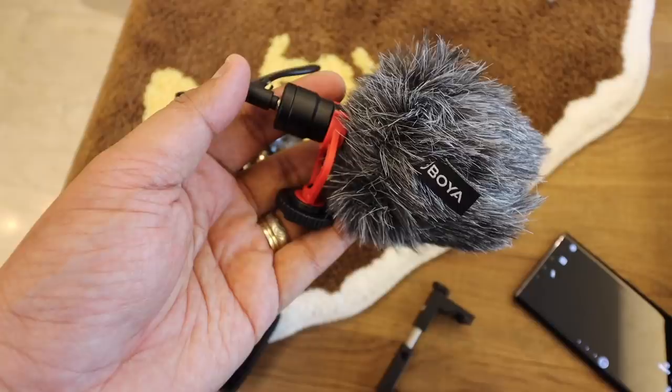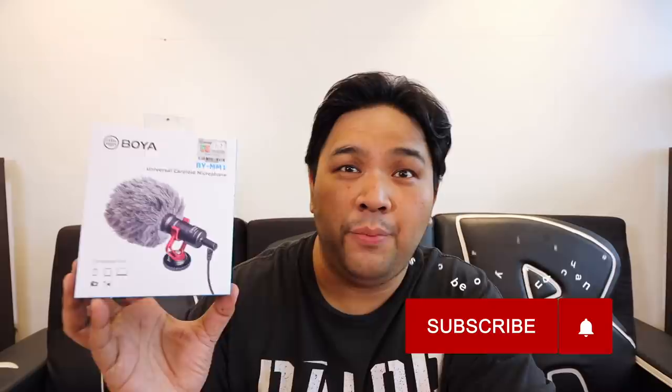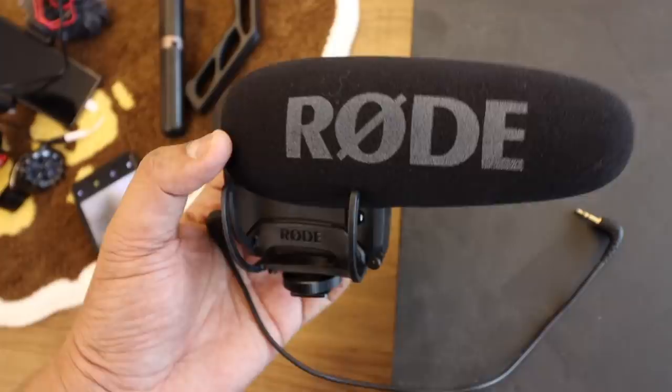Moving on to the microphone — you have a variety of options. If you are on a tight budget, I would recommend the Boya Universal Cardioid microphone. It's your basic shotgun microphone that you can attach to your setup to get great audio quality. This one sells anywhere from 1,000 to 1,500 pesos, so it won't break the bank, yet the quality is pretty outstanding. This is actually one of the best beginner microphones for vlogging — I've tried it and it's really two thumbs up. Value for money, hard to beat. Now if you want to level it up, you can use the Rode Mic Pro, which is the microphone I'm using today. The issue with the Rode Mic Pro is that it sells for almost P20,000. But if you want to go top level, go for the Rode; if you're just starting out, go for the Boya.